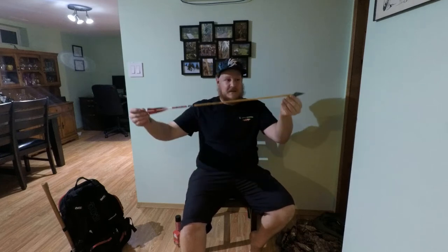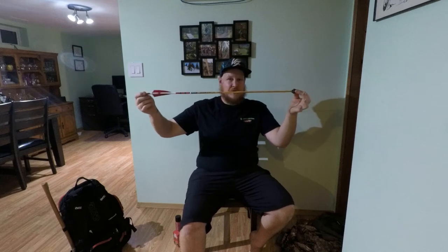I'll be carrying two arrows with broadheads, and three judo points in case I run into any small game. The way I see it, I shouldn't need more than one arrow — I definitely don't need more than two.